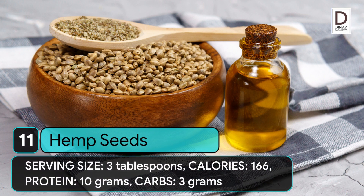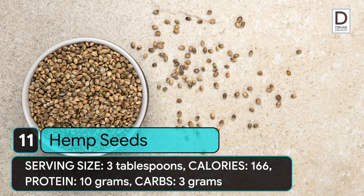11. Hemp seeds. Serving size: 3 tablespoons. Calories: 166. Protein: 10 grams. Carbs: 13 grams.